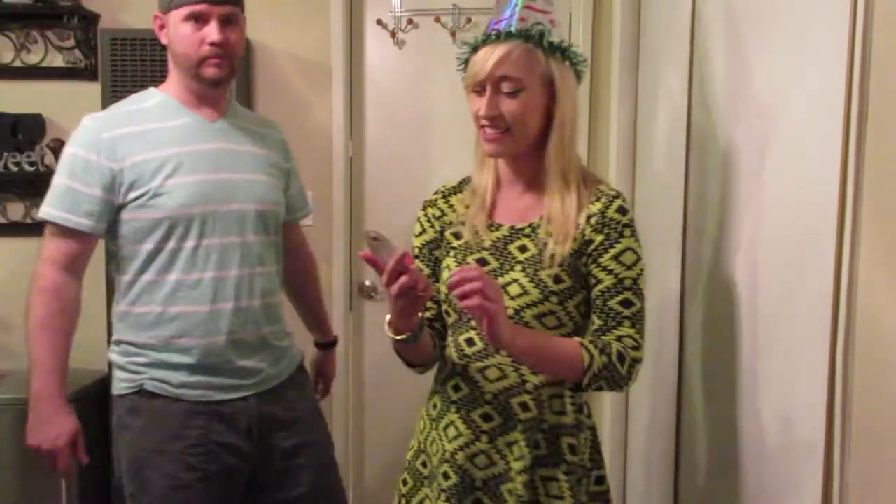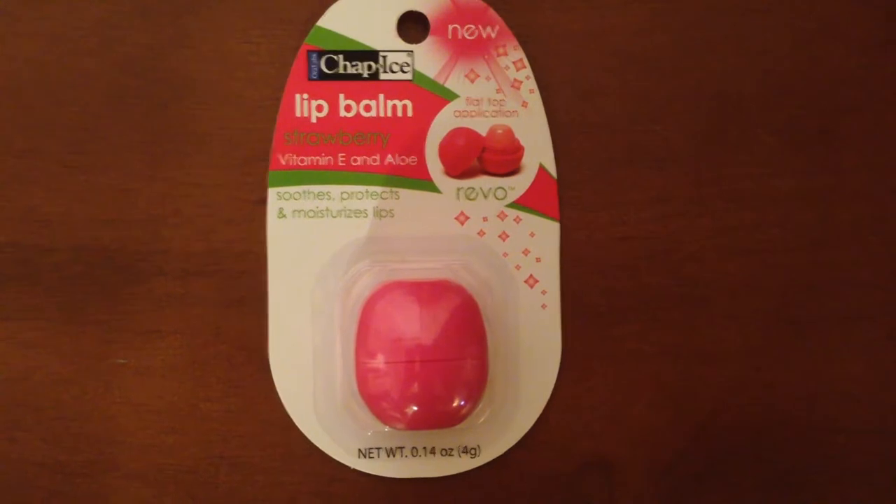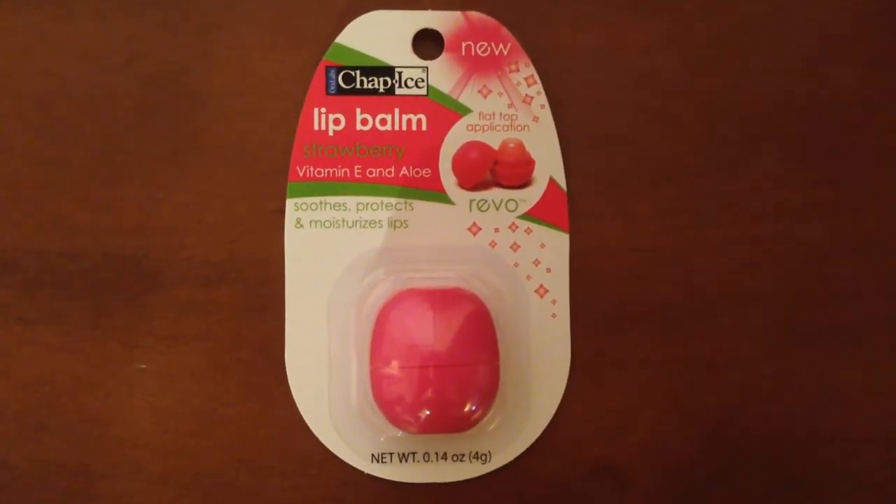Little mini ChapStick Revo lip balms. This is the strawberry flavor. Mmm, yummy.